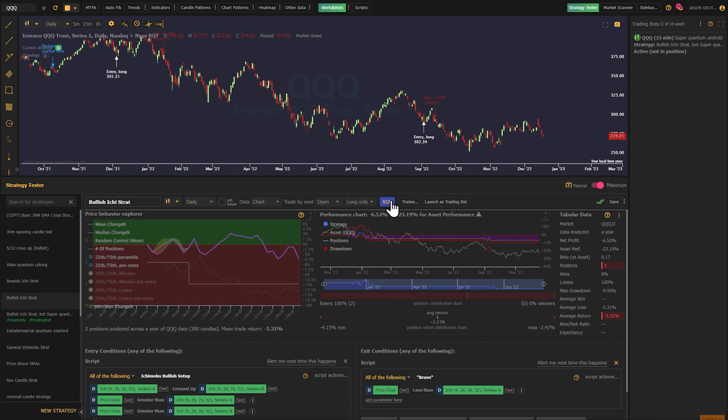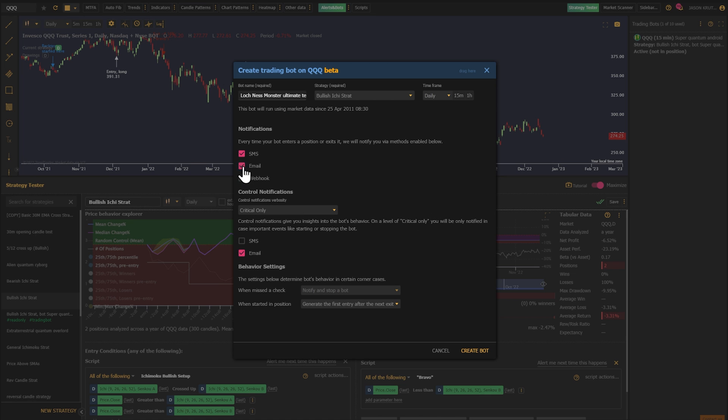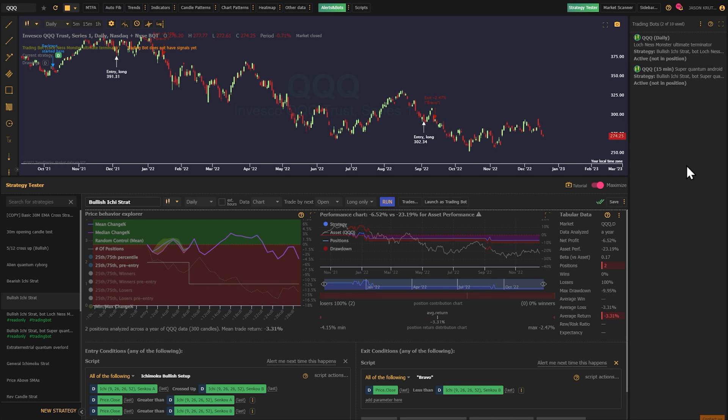We offer linkages to many of the top brokerage platforms and we plan to expand this functionality in 2023. If you're short on time but big on ideas, our trading bots are for you.